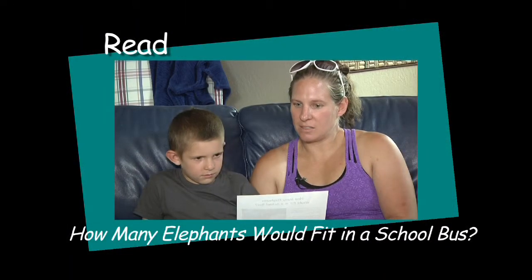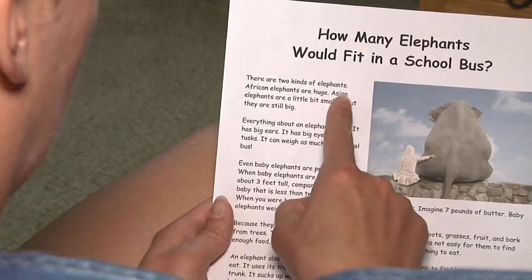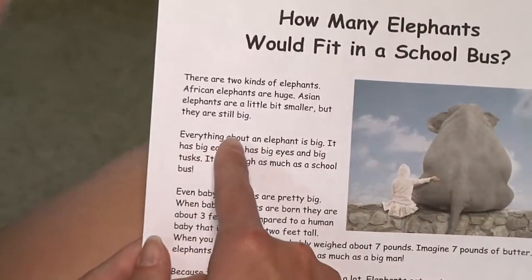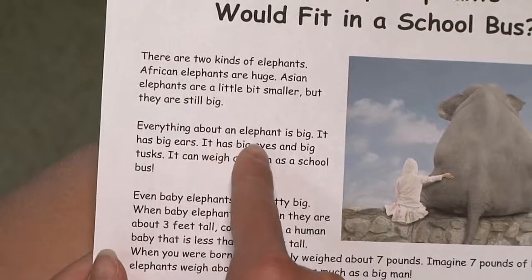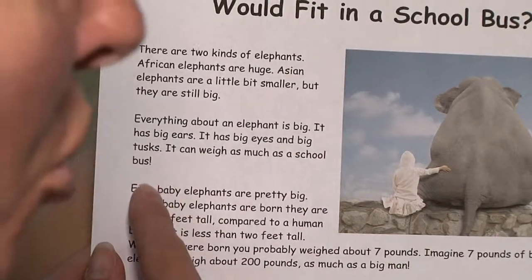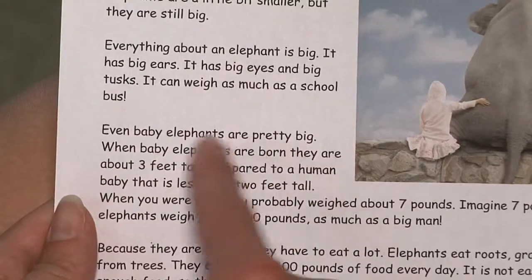Sit down with your child to read. Sit next to your child so that both of you can see the story. African elephants are huge. Asian elephants are a little bit smaller. But they are still big. Read the story out loud to him. Make the reading fun and interesting by changing your voice. Point to the words as you read them. Read slowly enough that your child doesn't get lost or confused.